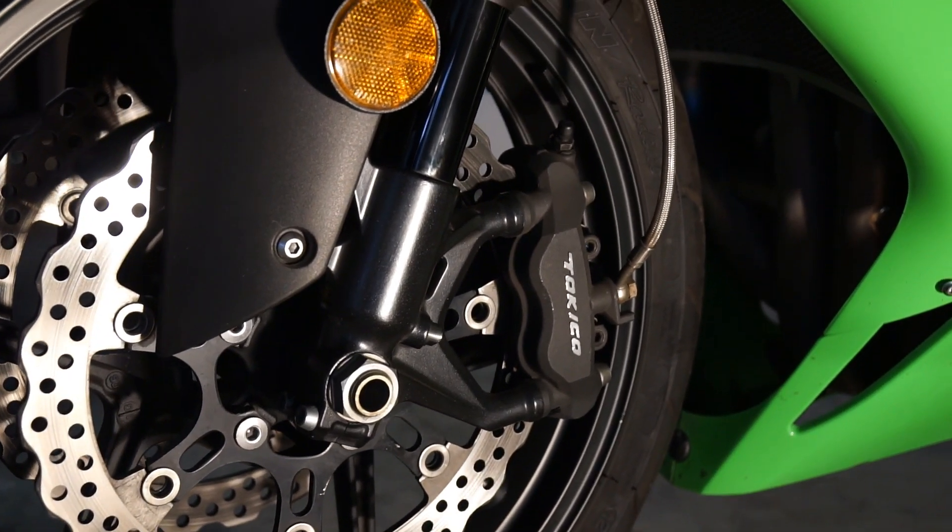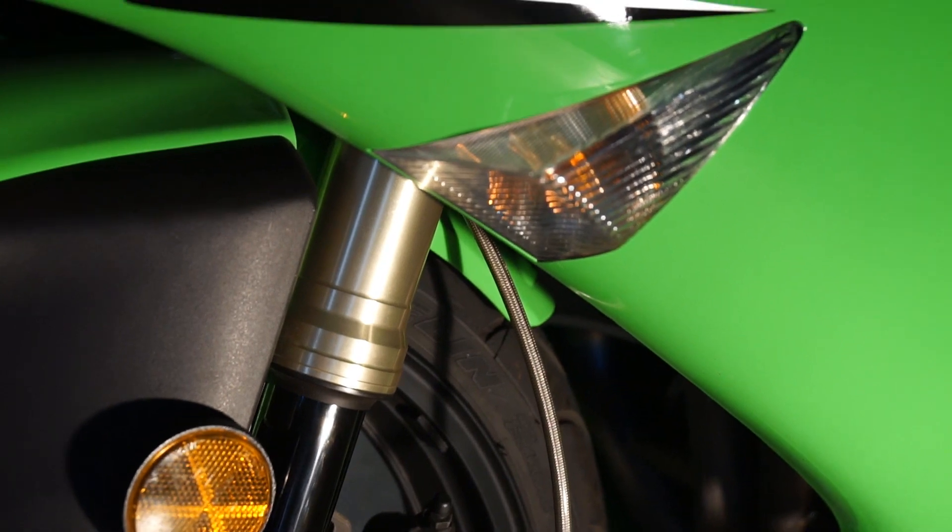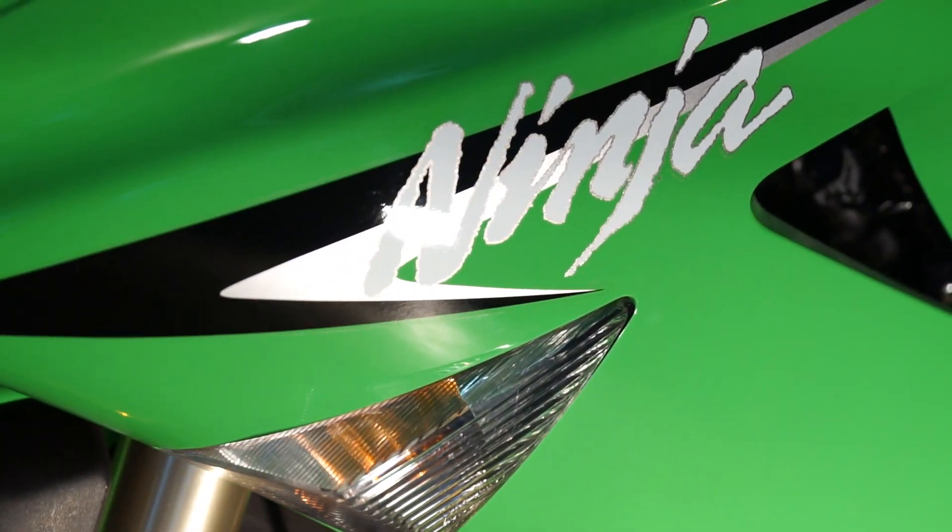As with any sport bike, check the fork seals for leakage. Leaked oil can contaminate brake pads as well as cause unpredictable suspension compression and rebound.